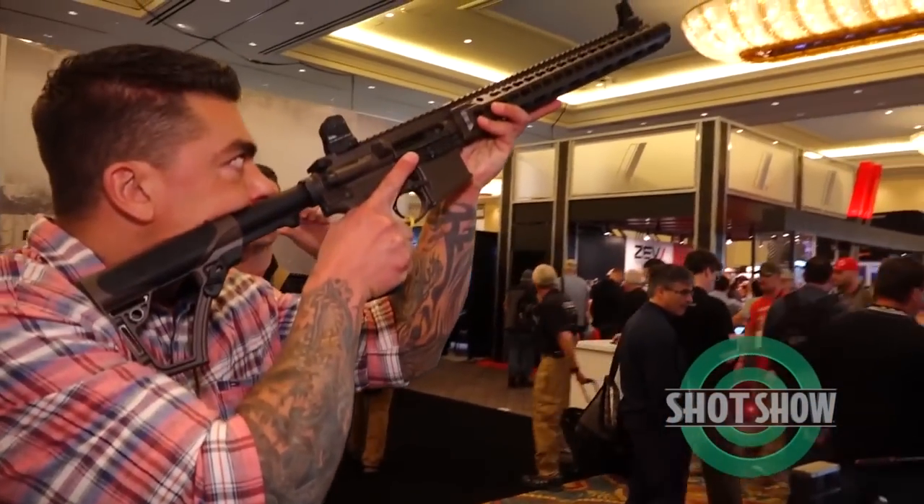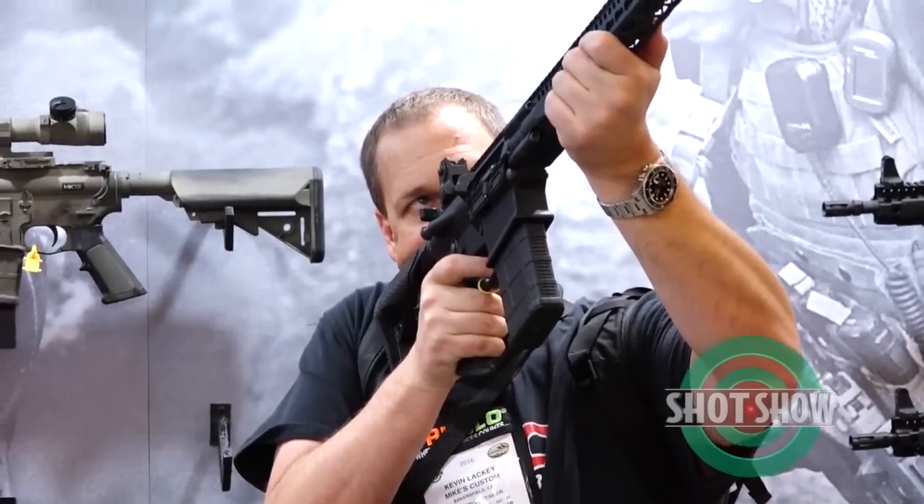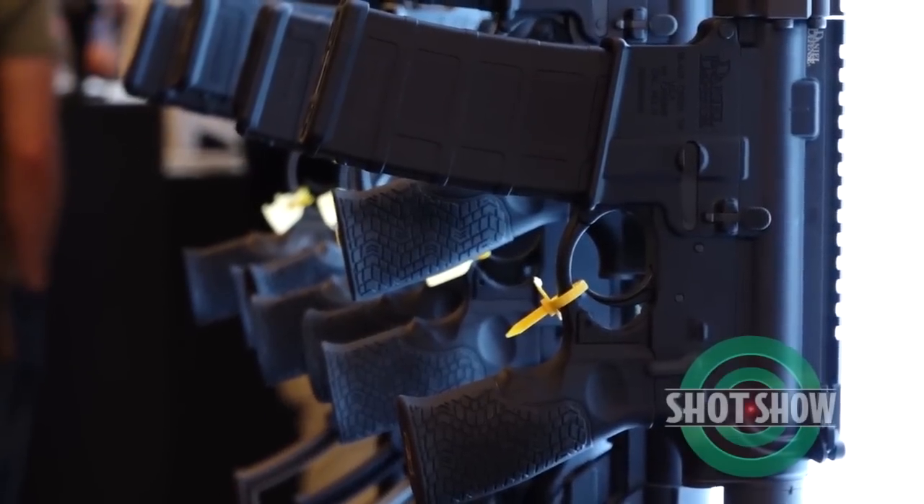What are some of the other products you have here at SHOT Show 2016? Yeah, so we've got our ISR, we've got our new 308. 2015 was a big year for us and 2016 is going to be even bigger. We've got some new key mod accessories. If you get a chance to come by and see all the new stuff we have, it's really good. And we just got this new great booth, so we're pretty excited about that as well.